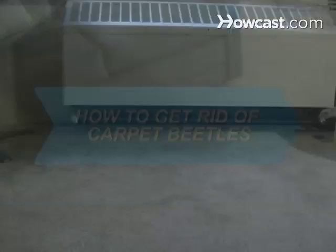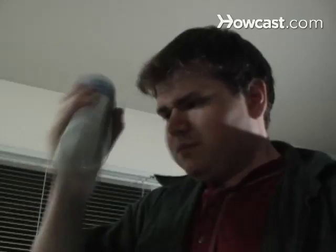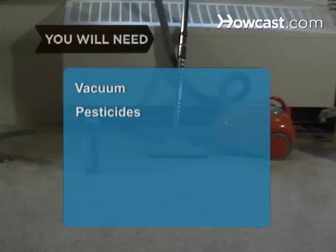How to Get Rid of Carpet Beetles. Carpet beetles can damage your carpet, furniture, and clothes, so take action to get rid of these household pests. You will need a vacuum and pesticides, and possibly a pest control company.